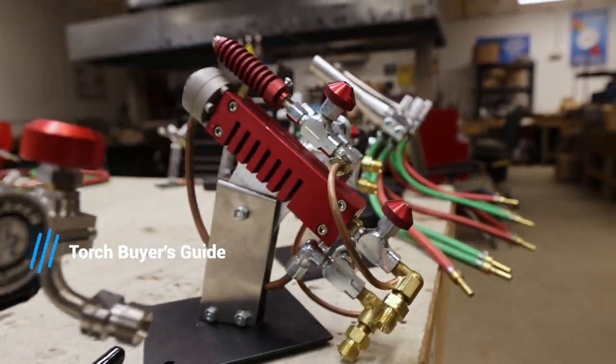Hey guys, welcome back. I'm Dustin and today we're going to be going over all of the different kinds of torches and choices that you have when you're deciding which torch to get.